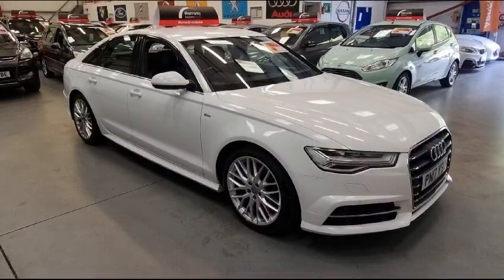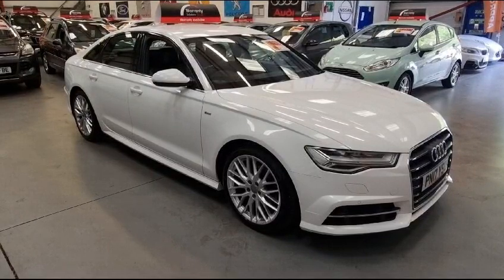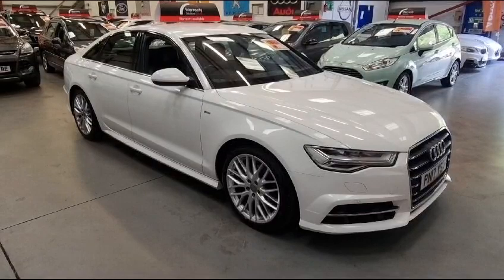If you need any more information, you can view our website at www.riocarsales.com, drop us a message on social media, or call in and see us in our indoor showroom. We're open seven days a week.